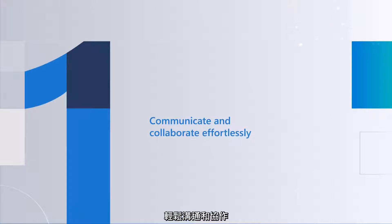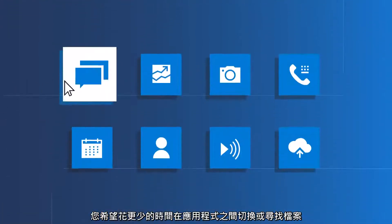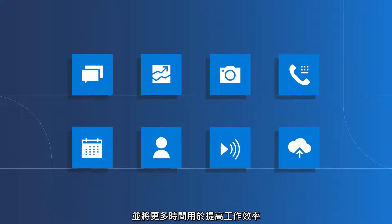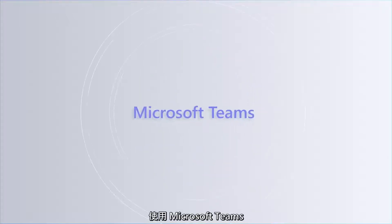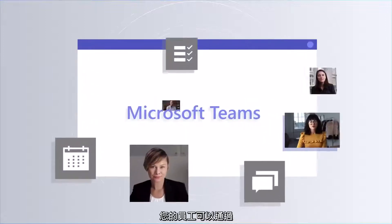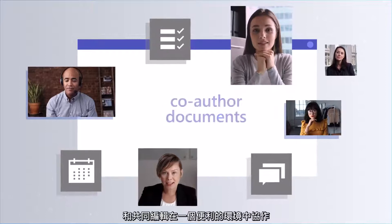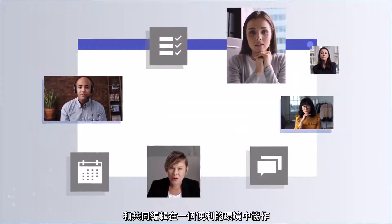Communicate and collaborate effortlessly. You want to spend less time switching between apps or searching for files and more time being productive. With Microsoft Teams, your employees can collaborate in real-time through chat and online meetings, share files, and co-author documents all in one convenient place.